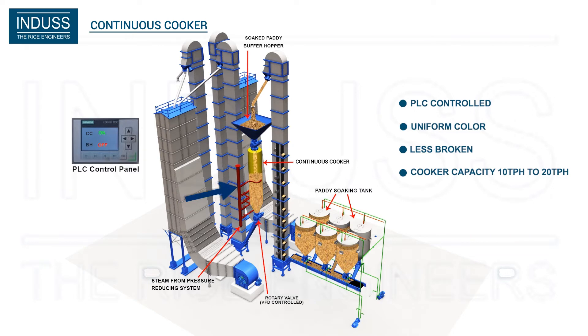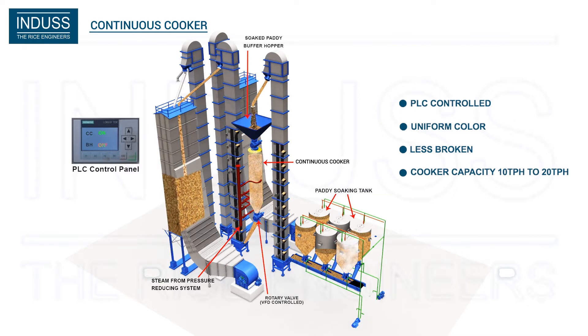Steaming is done through five steam lines around the cooker. Pressure and temperature are controlled by the Pressure Reducing System (PRS) and PLC panel, thereby assuring uniform steaming to all grains.